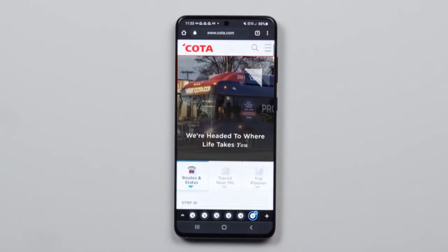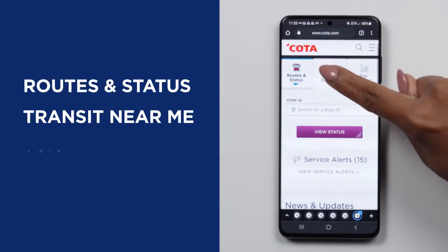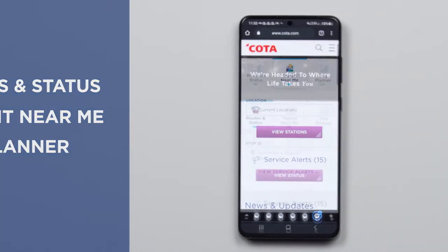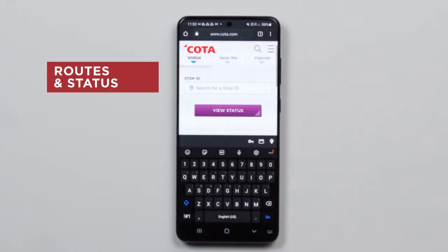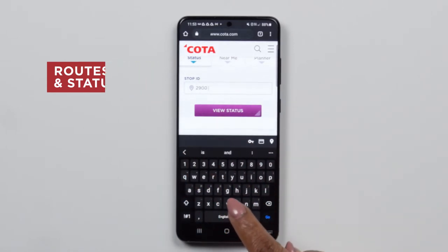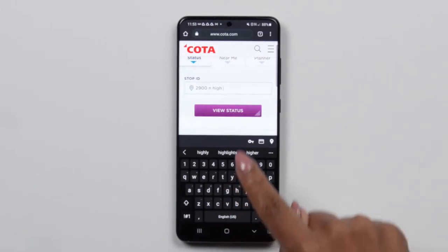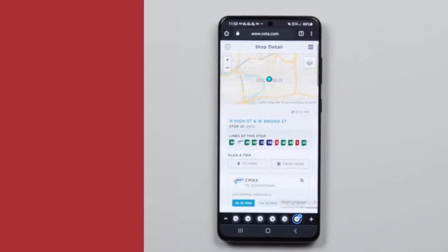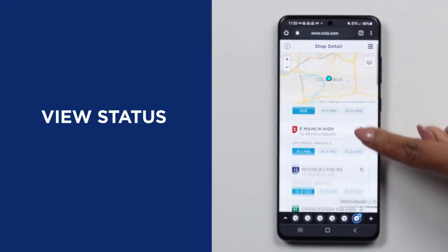Our new intuitive layout offers a streamlined process for tracking, scheduling, and planning your journey wherever it may take you. Let's start with a great new convenience: routes and status. This gives you all the information you need on a specific transit stop. Let's say you're at stop 2900 on North High Street and you want to know when the next arrival will be. Tap view status and see how many minutes until the next coach gets there and the two after that.